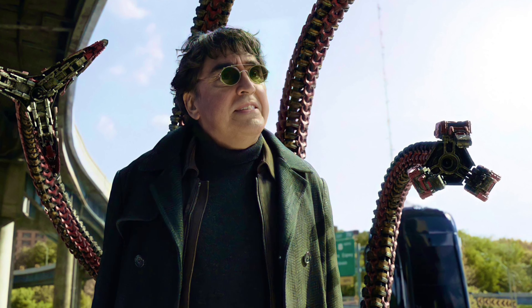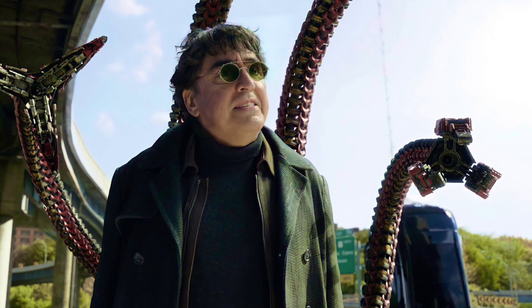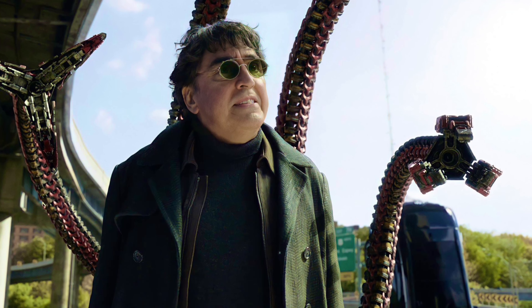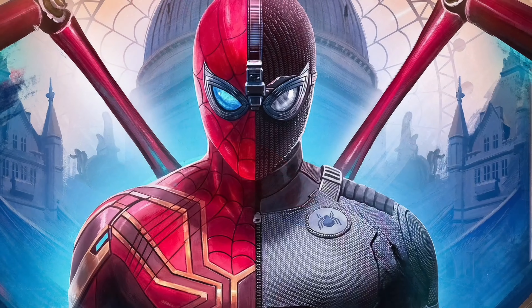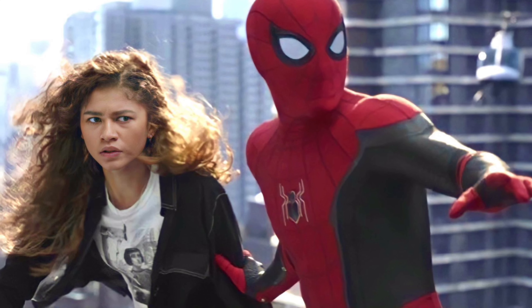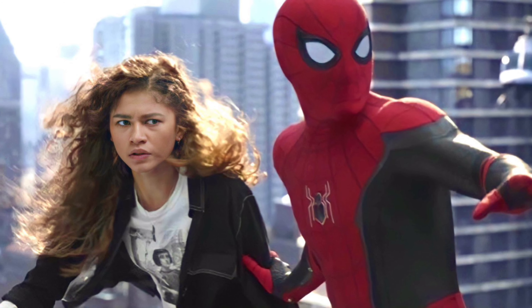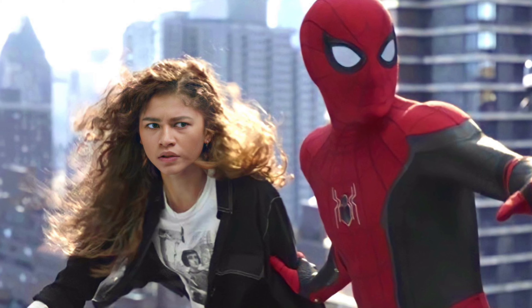The theory is that he's probably going to be using Stark technology — Tony Stark Iron Man technology — to fight Spider-Man, which makes perfect sense because his technology is probably very dated at this point. So he probably gets an upgrade in the movie, and they can sell more toys. We also got an image of Spider-Man and MJ together.